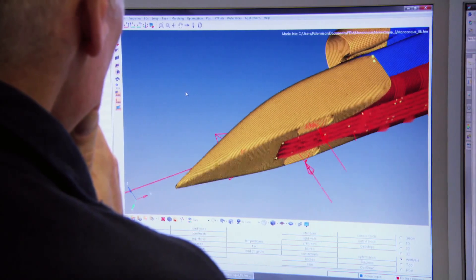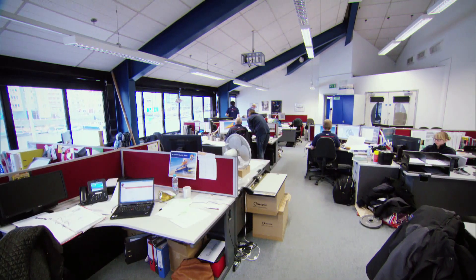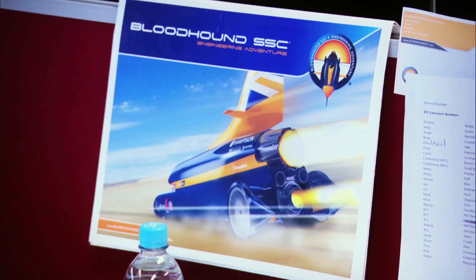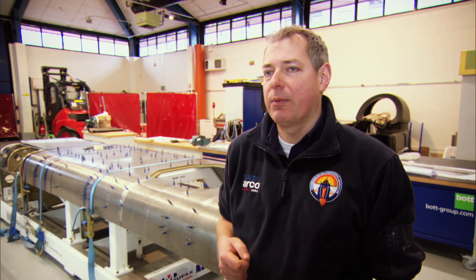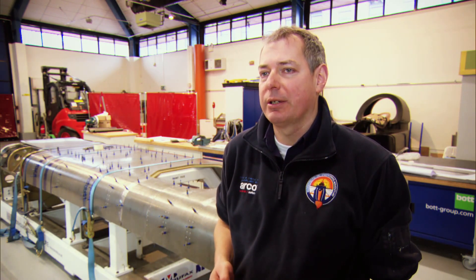Bloodhound's chief engineer is Mark Chapman. Why it's a great project to be working on is there is no right answer. There isn't a book. You can't look across and see how McLaren or Red Bull or Boeing or Airbus are doing things — we are completely unique. And the problems that we keep finding are unique to the car and unique to the effort that we're trying to put into it.